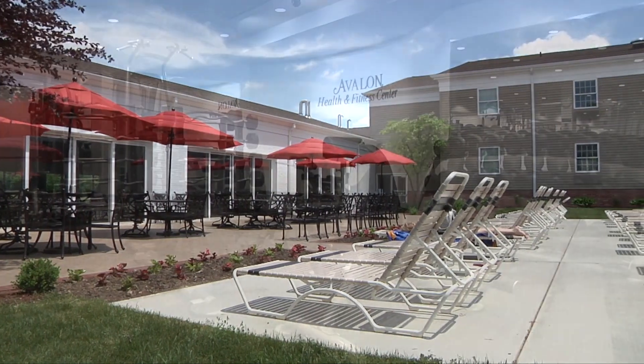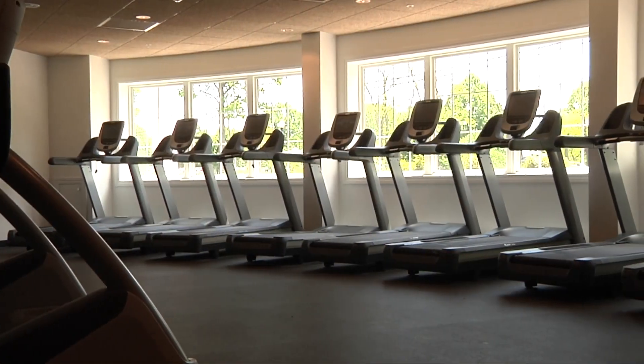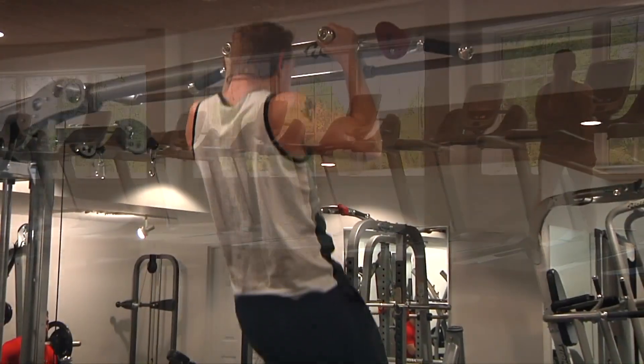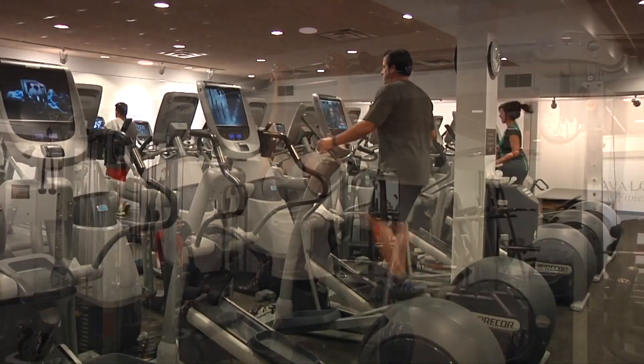If exercise is what you're after, the health and fitness facility here at the Inn and Resort is exactly what you need. It's one of the largest and most well-equipped facilities anywhere, featuring weight training equipment by Hoist and the most state-of-the-art cardio equipment by Precor.